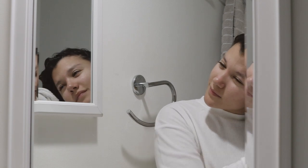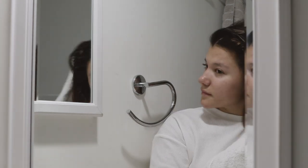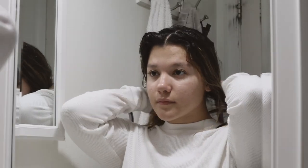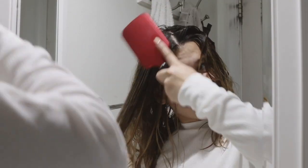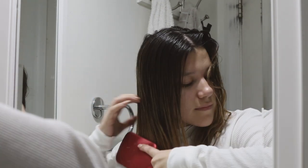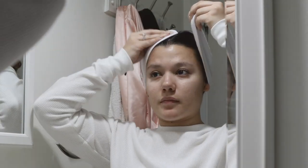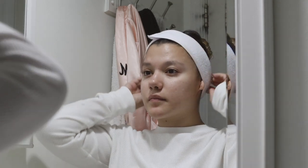Then I change into some comfy clothes — I'm wearing a white long-sleeve top and sweats, because I love keeping the house cool in the fall. To finish my post-shower routine I comb my hair using a detangler comb that's meant for wet hair. It helps me detangle easily without being too rough.